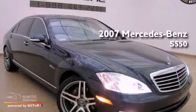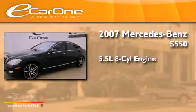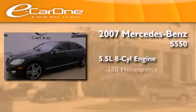This is a 2007 Mercedes-Benz S550. It features a 5.5-liter eight-cylinder engine and an automatic transmission.